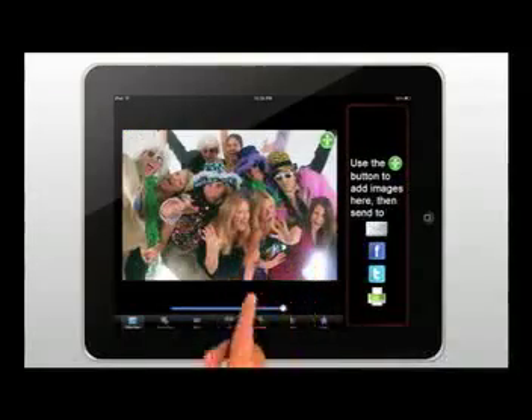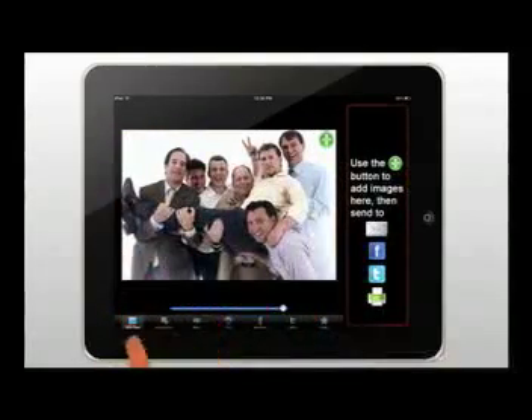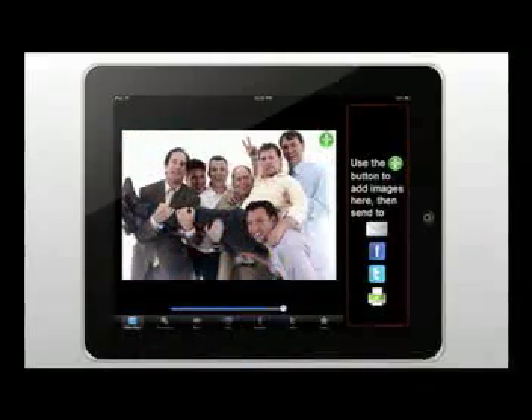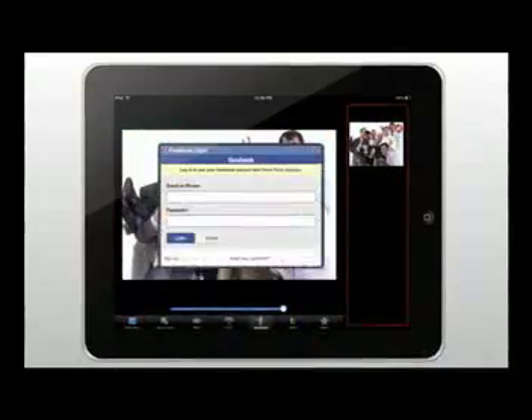Guests can view their images as thumbnails in library view, or they can fill the screen with each image in slide view. From all views, guests can select photos, then instantly upload them to Facebook, Twitter, or email.